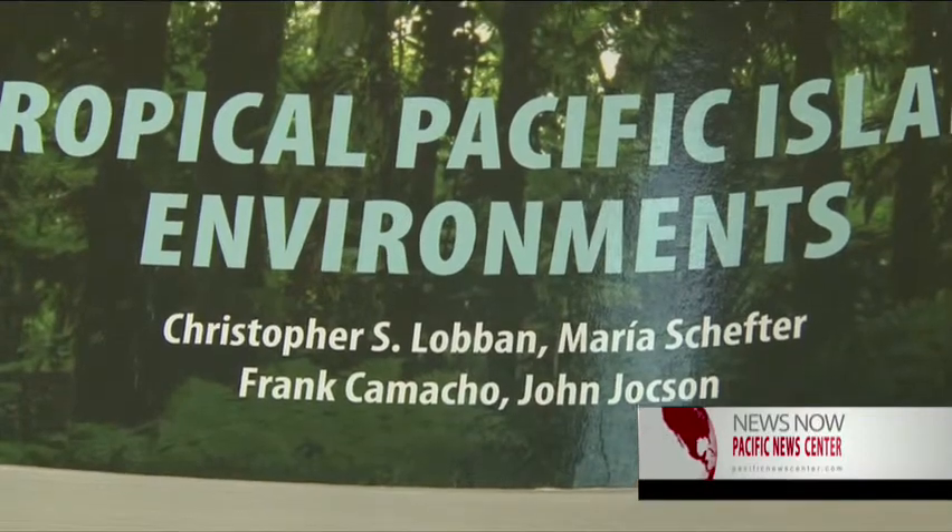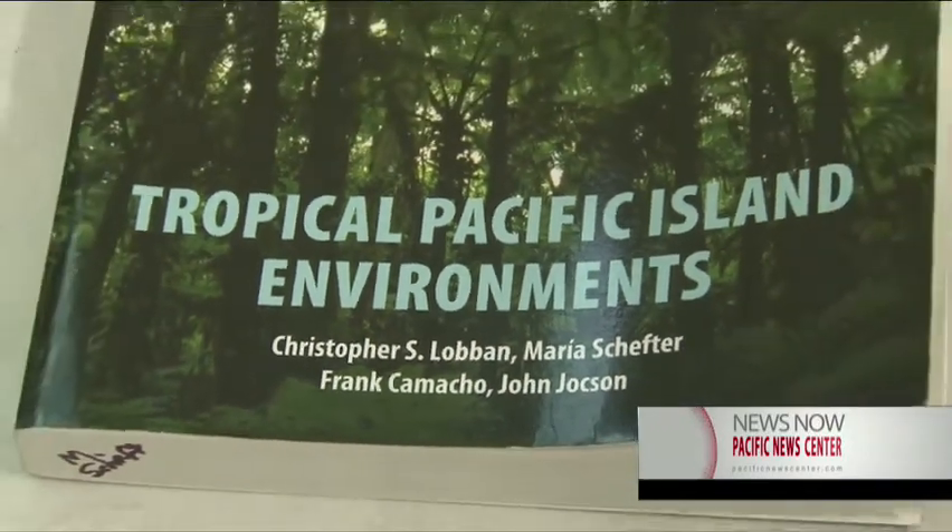It has a new look with amazing illustrations, updated information, and interesting add-ons. We came back a little bit with this one, realizing that we need to talk about Pacific Islands, but we're also part of the global situation, so we tried to make those connections as well.